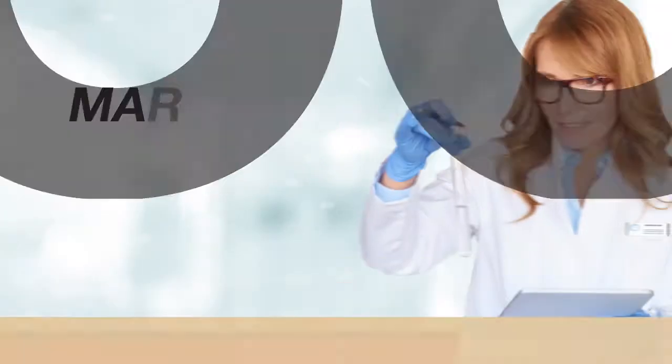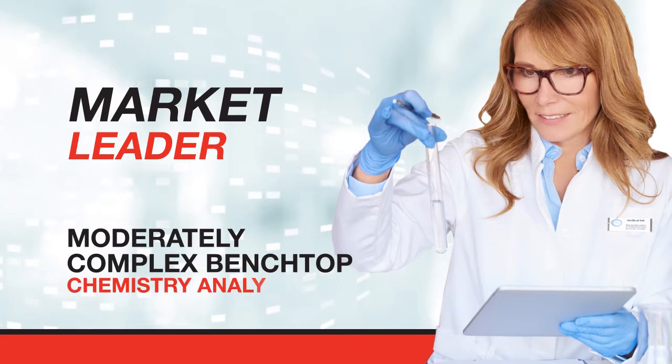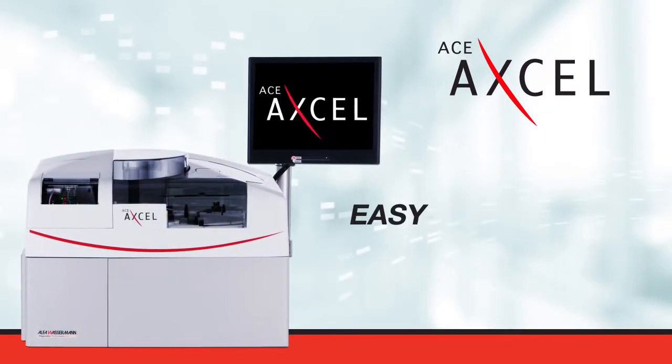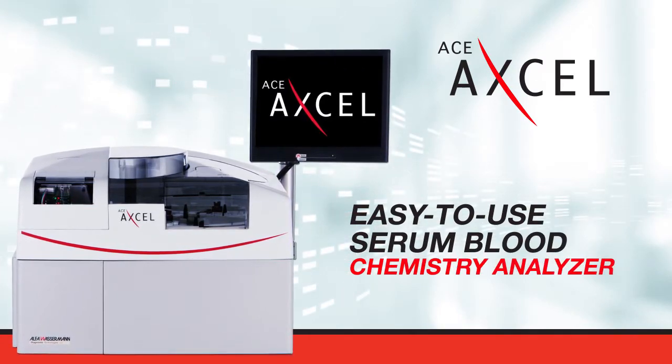Alpha Wasserman, the market leader in physician office laboratories for moderately complex benchtop chemistry analyzers, offers the ACE-XL, an easy-to-use serum blood chemistry analyzer with the capability to develop user-defined assays.